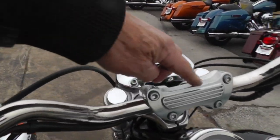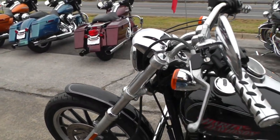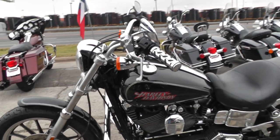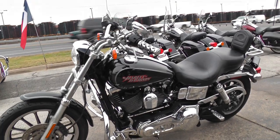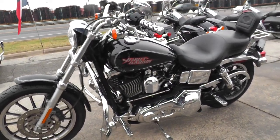Just a little corrosion up here. On our scratch and dent bikes, we don't do anything to them — we just clean them up a little bit and sell them as-is, so what you see is what you get.